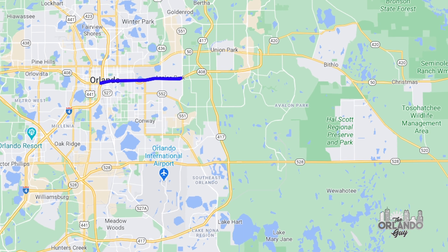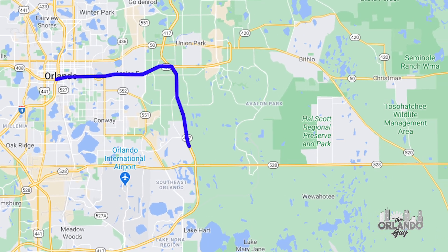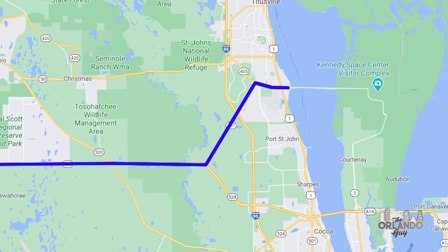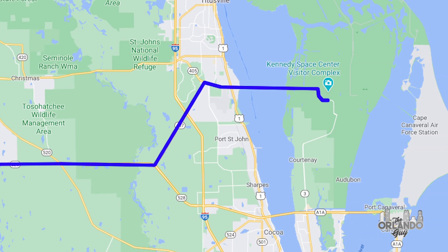From downtown Orlando, the Kennedy Space Center Visitor Complex is only 55 minutes east using the 528 Beachline Expressway, and is located on Merritt Island.